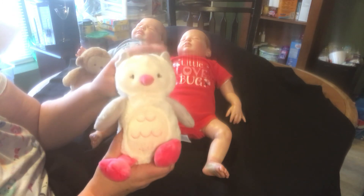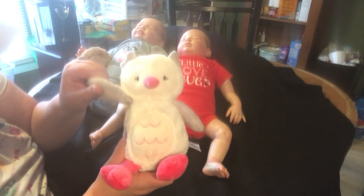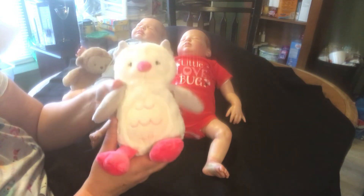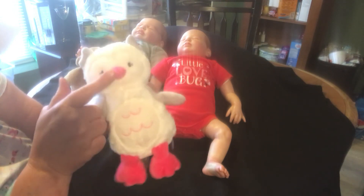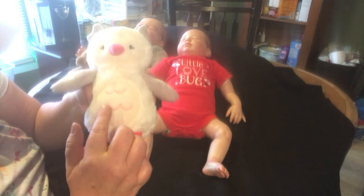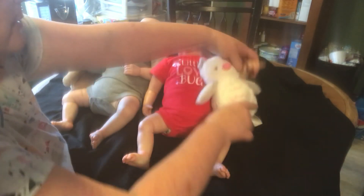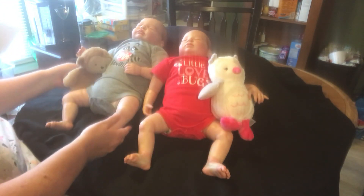And this is the lovey that she bought her — a very soft white owl with gray wings and ears and pink feet and beak. It has a little wave of pink across its belly and it's just adorable.